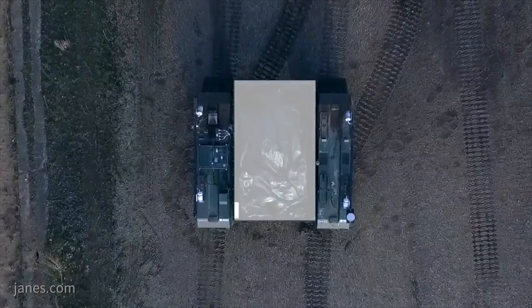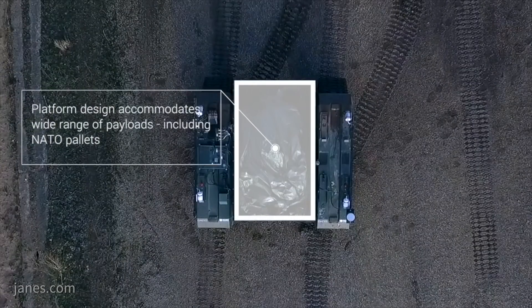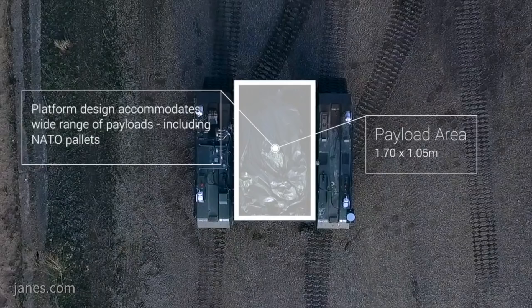When we task the land platform we use a Titan — we have one here on display at DVD this week — also now equipped with a load handling system. There are two organisations helping us with the autonomy on that platform.